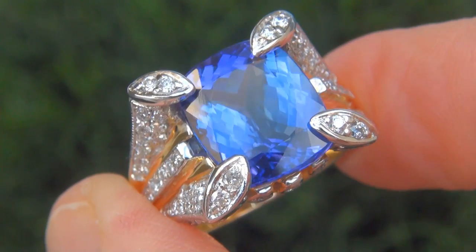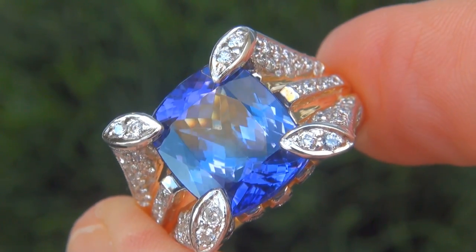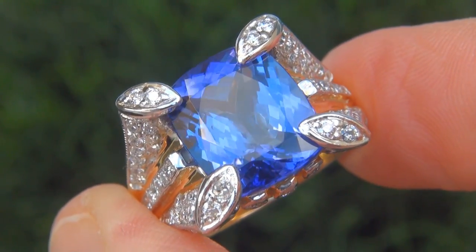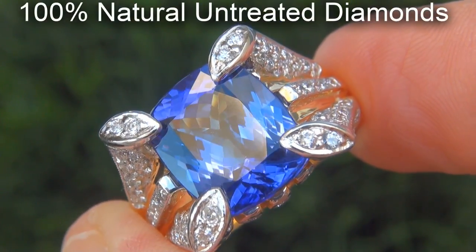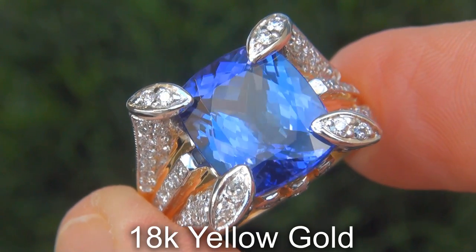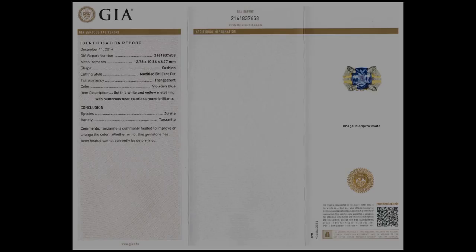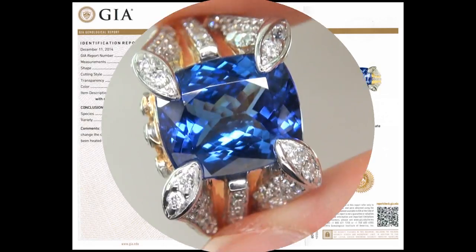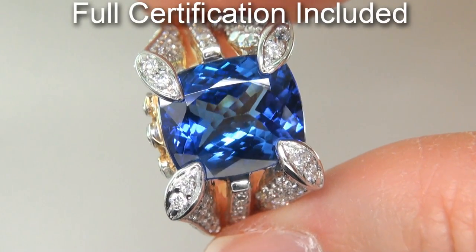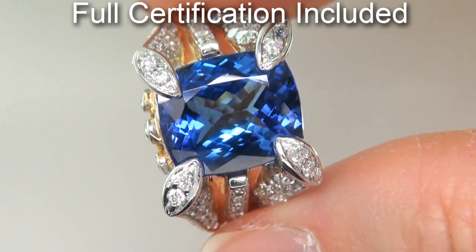Our gemologists also checked and verified every aspect of the ring and confirmed that it is a genuine tanzanite, accented with 100% natural untreated diamonds, and the setting is heavy solid 18 carat yellow gold. Included with the item are both the GIA certification and a Certified Jewelry certification that documents the authenticity, quality, and characteristics of the ring.